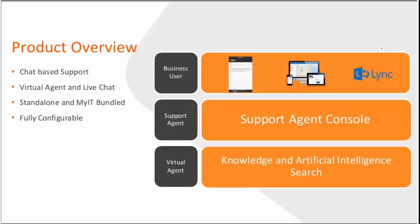The next main persona is the virtual agent — a software system that automates conversations with customers and essentially searches different knowledge sources to provide answers without actually initiating a chat with a live agent. The product is sold as a standalone product or part of the MyIT premium or digital workplace bundle, and it is fully configurable: you can deploy the virtual agent only, the live agent only, or both as they work together.